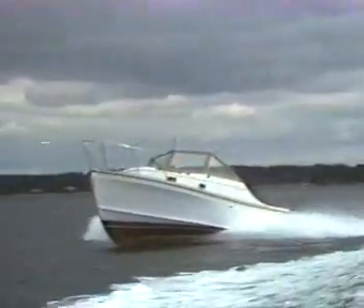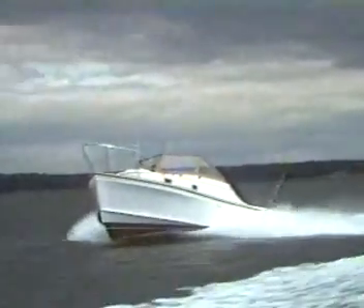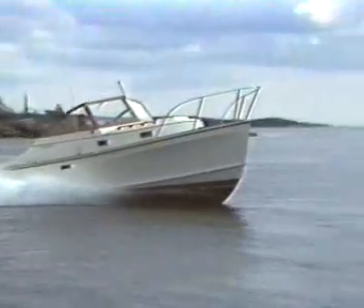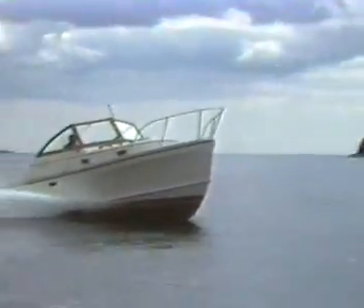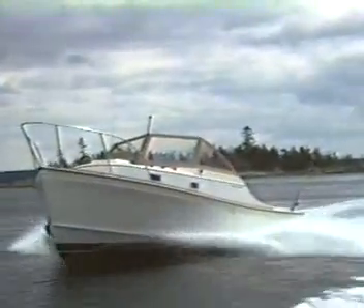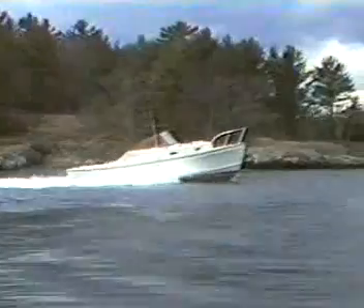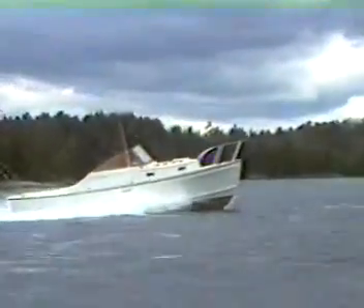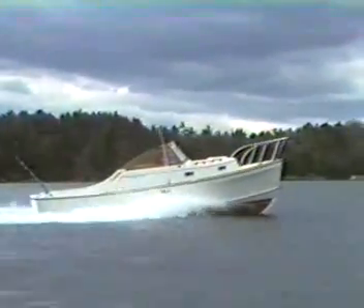The Cape Dory 28 open fisherman model has the same amenities down below, with topsides in the style of the traditional New England bass boat. For those who take their fishing seriously, this model allows for plenty of fighting space with a large open deck. The classic styling will get approving nods from the dock crowd as well as fellow boaters. With the option of a navy top, the helmsman and crew can be protected from the elements and still have access to the large cockpit. Speed potential on the fisherman is also impressive at 26 miles per hour and a cruising speed of 20 miles per hour.